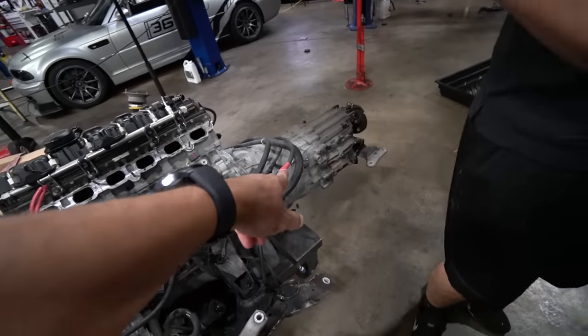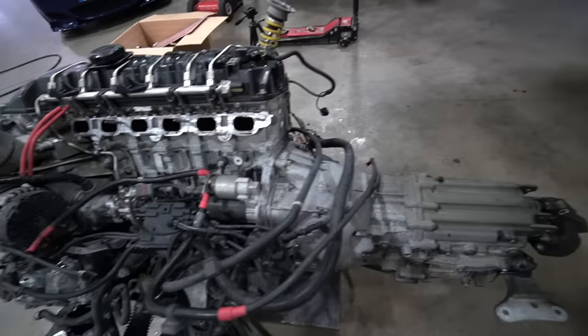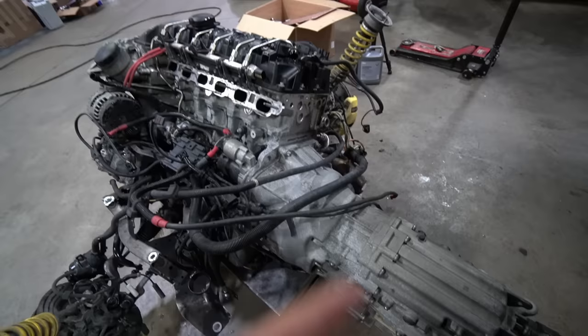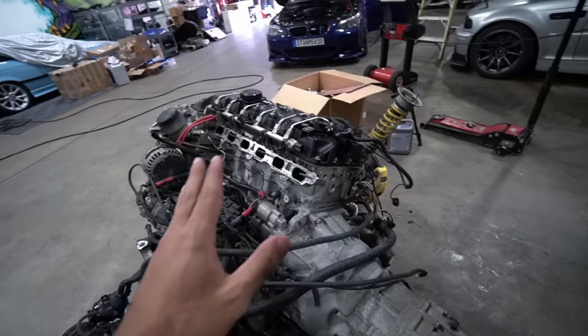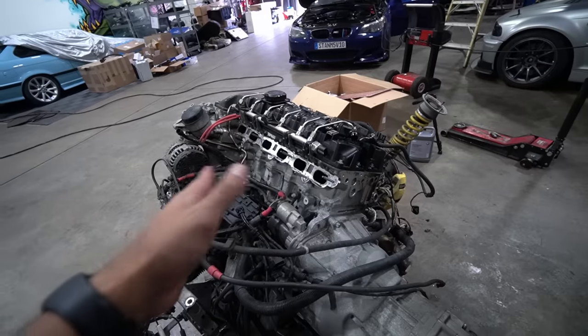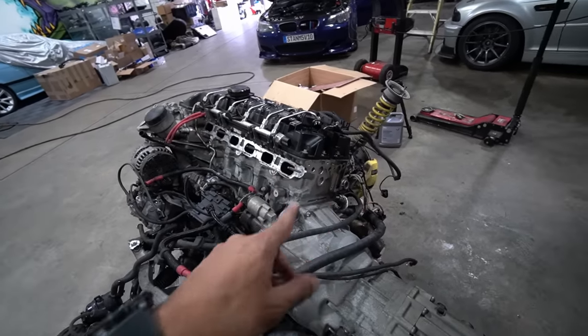In the previous video we also did the clutch on the transmission — a twin disc BKM that holds up to 780 lb-ft of torque, which is insane. I have a video on that if you want to see it. If you're ever planning to build big power for an N54, N55, or really any car, a twin disc clutch is a must. Link down in the description.